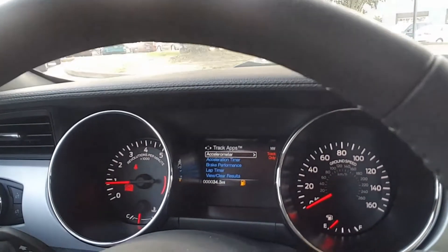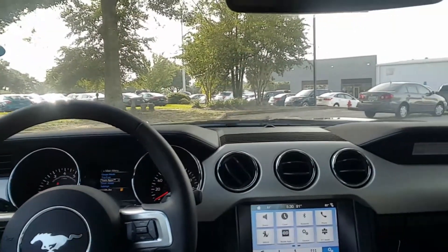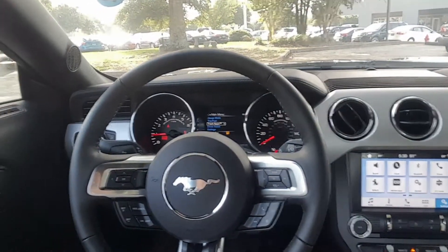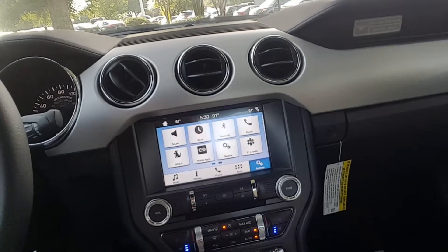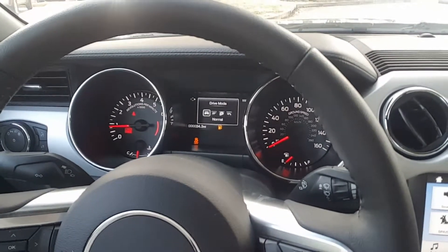Track apps includes all the stuff like the accelerometer — you can do acceleration timers and brake performance. A lot of cool stuff included in this package. Bluetooth stereo and hands-free phone. Cruise control. All the driving switches, hazard flashers, traction control, steering feel, driving mode where you can toggle between sport, track, and things like that.